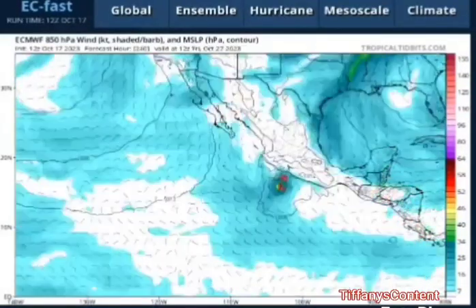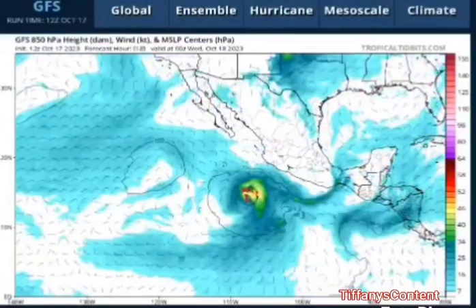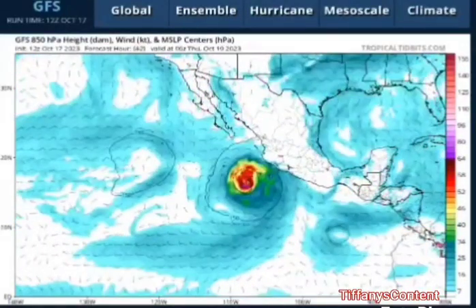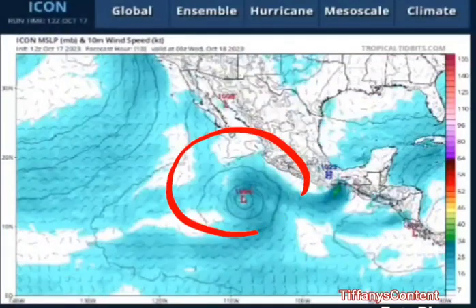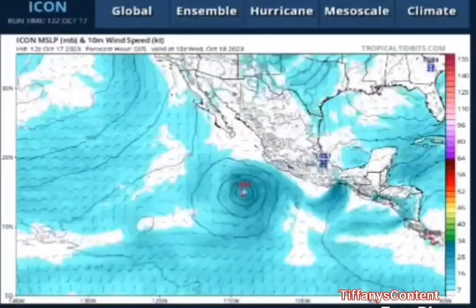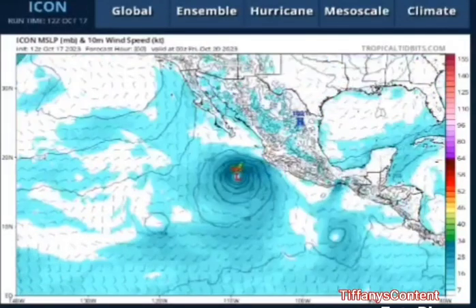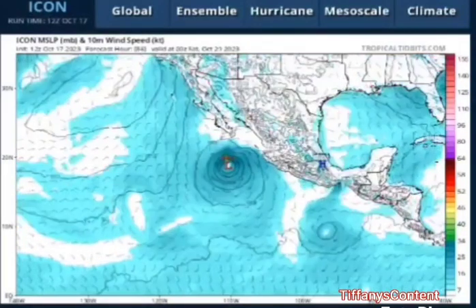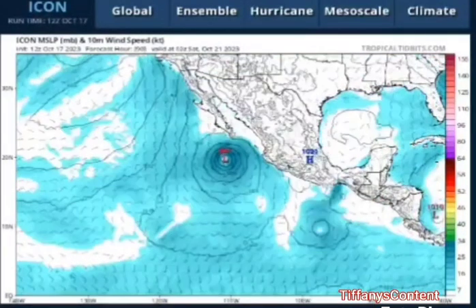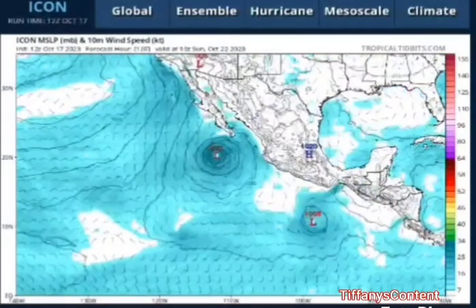Looking at the EC Fast model, you're going to see that it also takes it up to the higher terrains of Mexico on the southwest coast. Now looking at the GFS model, it has definitely taken it right into Puerto Vallarta. The Icon model is keeping it more like a tropical storm, making it seem like it's going to stay at sea and meander around as a front picks it up.